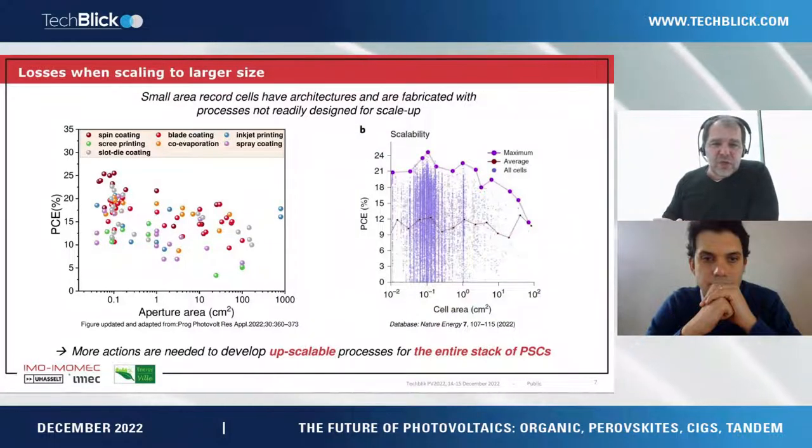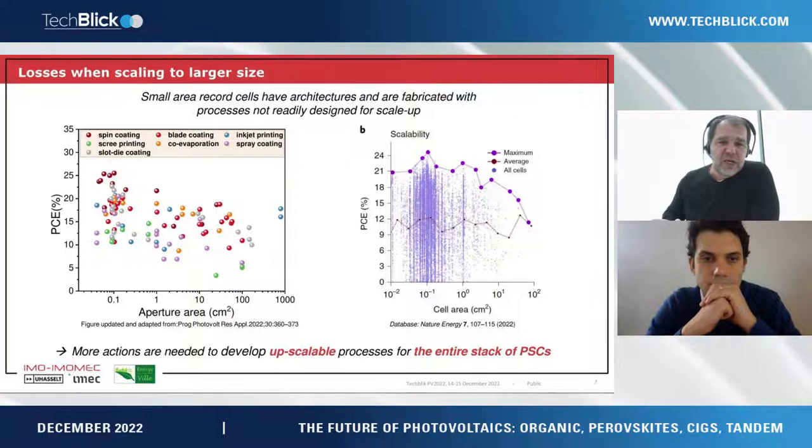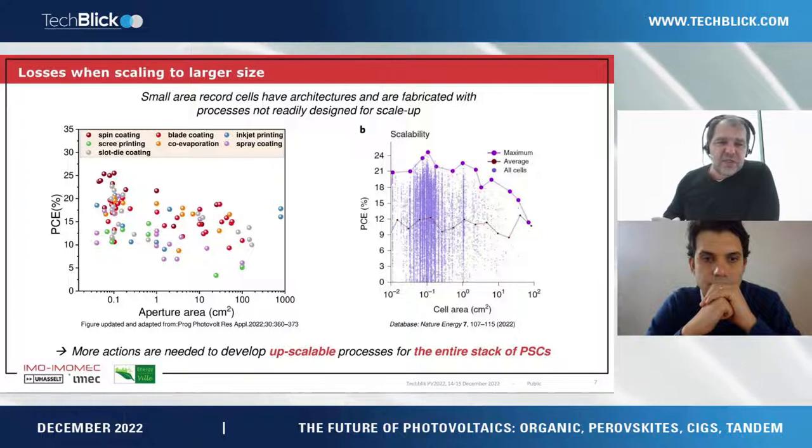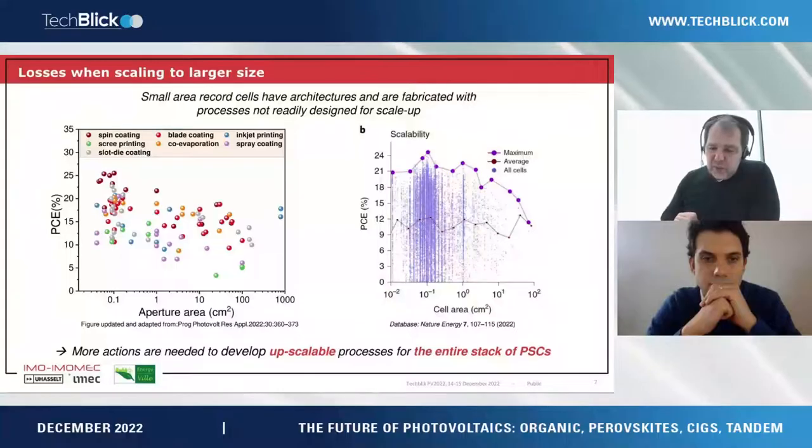Looking into the literature, there are reports of very highly performing perovskite devices, but typically when scaling up, the architectures used for the best small-area devices are not easily translated to larger scales. The stability aspect also needs to be taken into account, and the most stable devices do not always deliver the highest performance. We are therefore really looking for architectures that combine both efficiency and stability at scale.